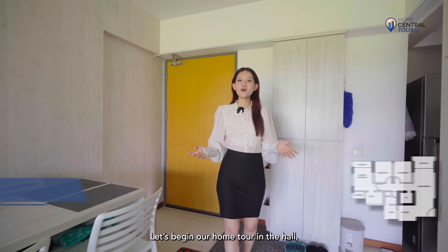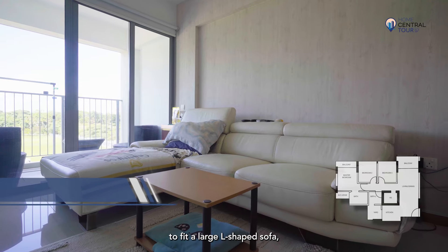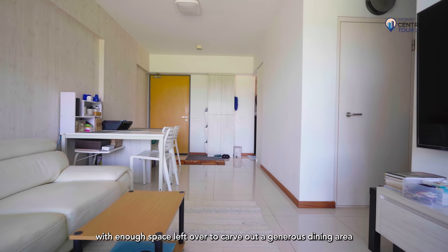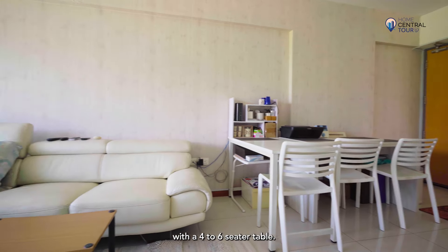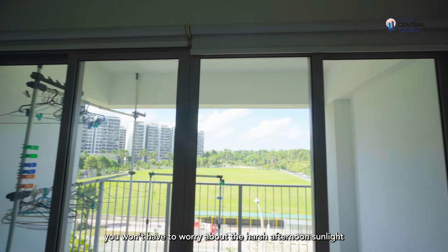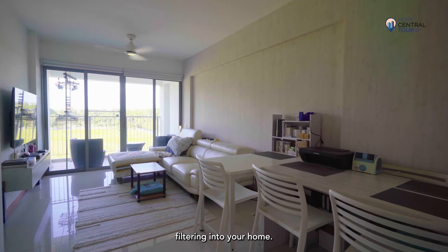Let's begin our home tour in the hall, which is bright, airy and spacious enough to fit a large L-shape sofa, with enough space left over to carve out a generous dining area with a four to six-seater table. With north-east facing windows, you won't have to worry about the harsh afternoon sunlight filtering into your home.